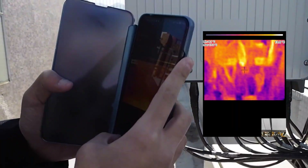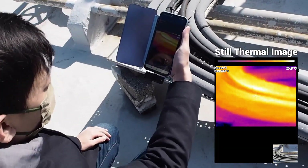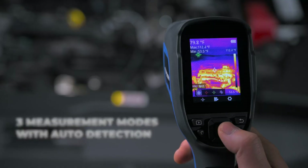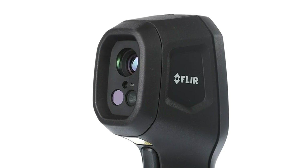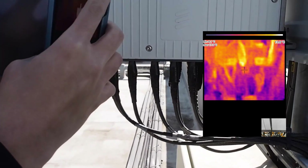Are you looking to uncover hidden issues in your home like termite nests or pipe leaks? A thermal camera might be your solution. These devices detect and measure infrared energy, converting it into clear electronic images for easy viewing. Popular among professionals and increasingly accessible for non-professionals, the best thermal cameras combine high-resolution screens, comfortable grips, and ample built-in memory.